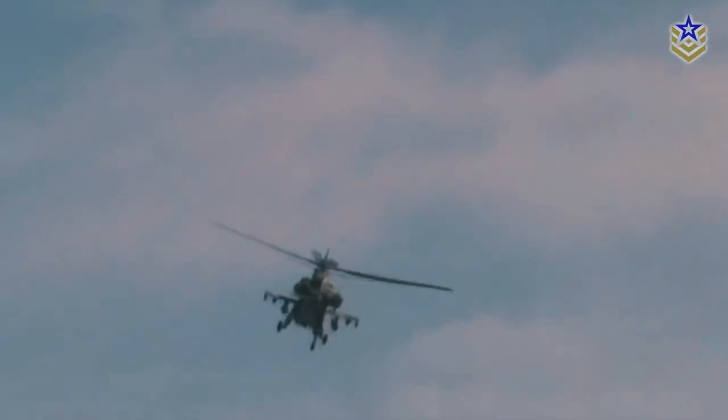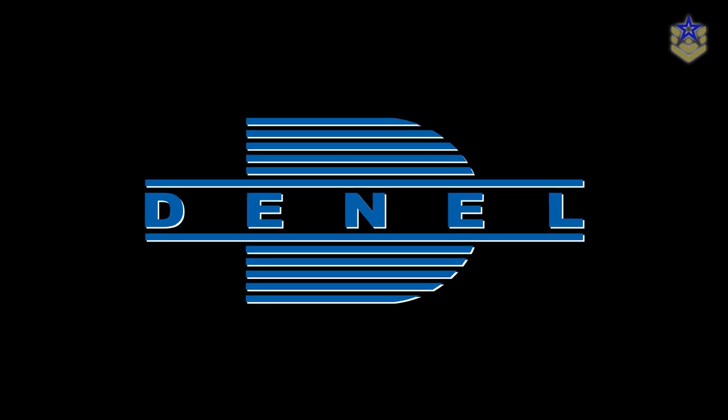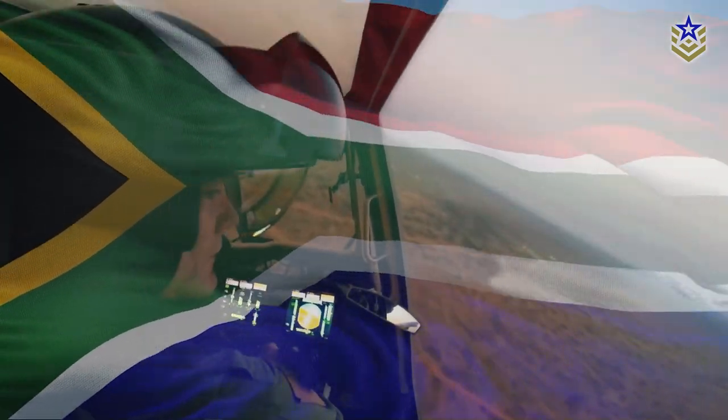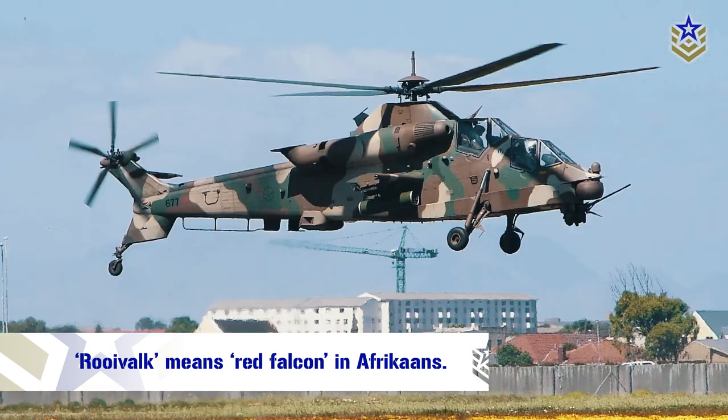The Rooivalk is a South African attack helicopter developed by Denel Aviation in the 1980s and 1990s to meet the South African military's need for a domestically produced combat helicopter. Its name, Rooivalk, comes from the Afrikaans words for Red Falcon.